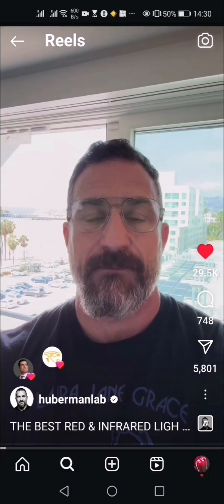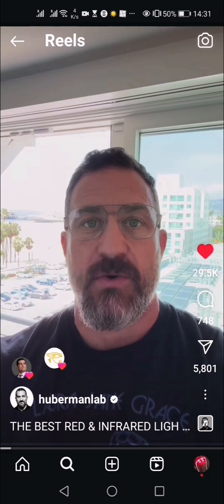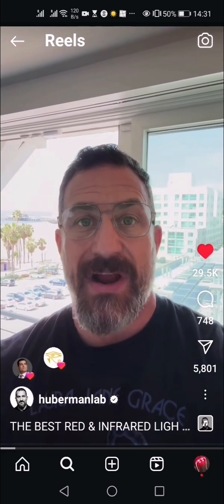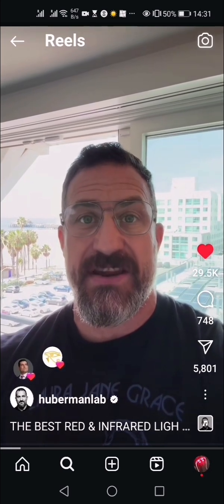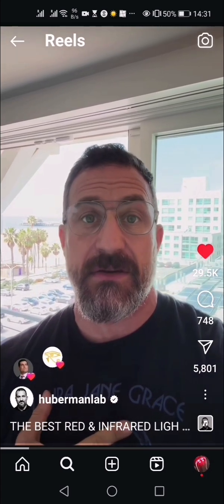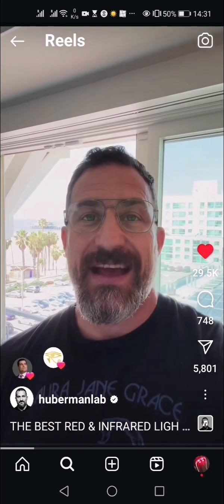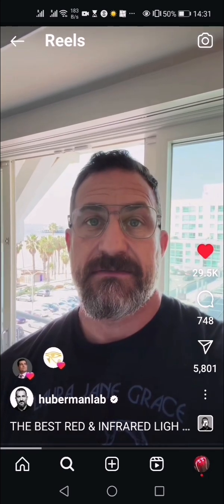Red light and infrared light. Here's the deal. Everybody's asking me what is the best source of red light, what's the best red light device? The best source of red light, as well as the other longer wavelengths of light such as near infrared and infrared light, to benefit your mitochondria by getting it onto as much of your skin or body surface as possible in a culturally appropriate way, as well as for eye health and metabolism, is sunlight.